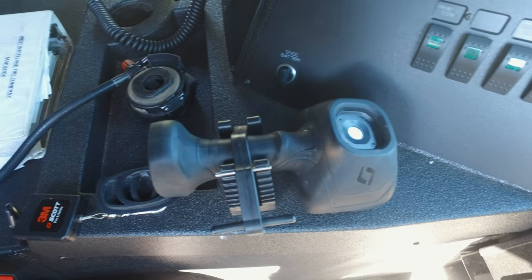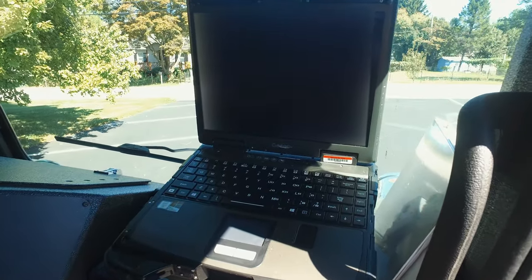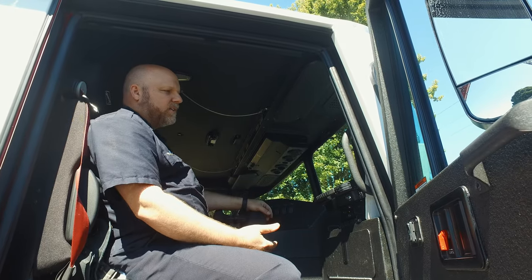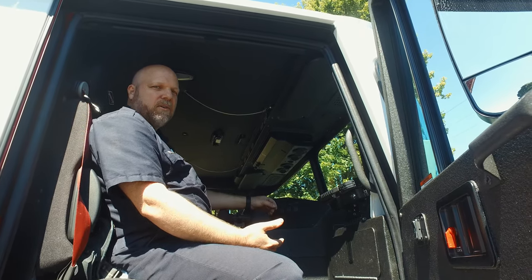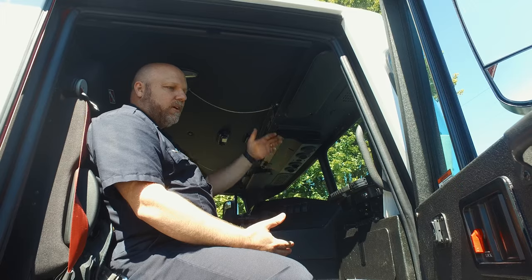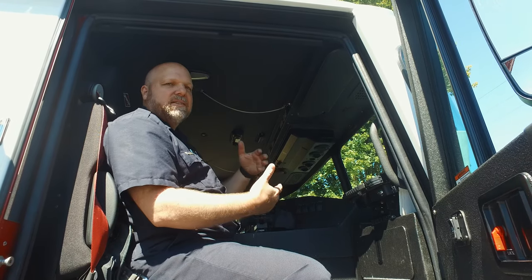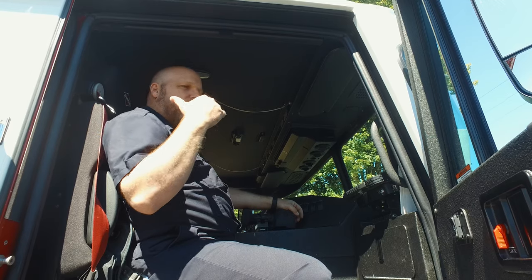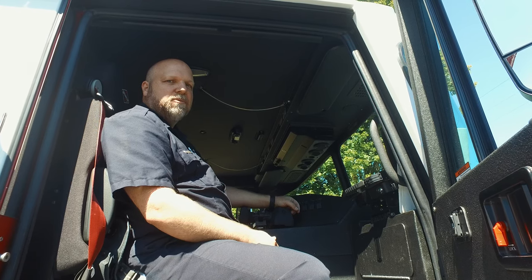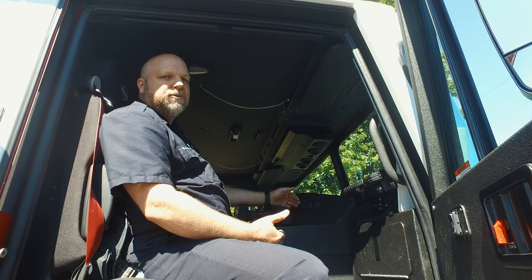Here in Chester County, they use an MDC — mobile data computer — that tells them not only where the fire call is, but if there are people trapped and what kind of call it is. They also use this as an AVL system, meaning the closest vehicle gets dispatched. So if they need a ladder in the next township over and you're coming back from a call, you may get called out. It also factors in response times — West Whiteland has Route 30 and Route 100 for quick access. It's not necessarily the closest station, but the quickest route to get there.